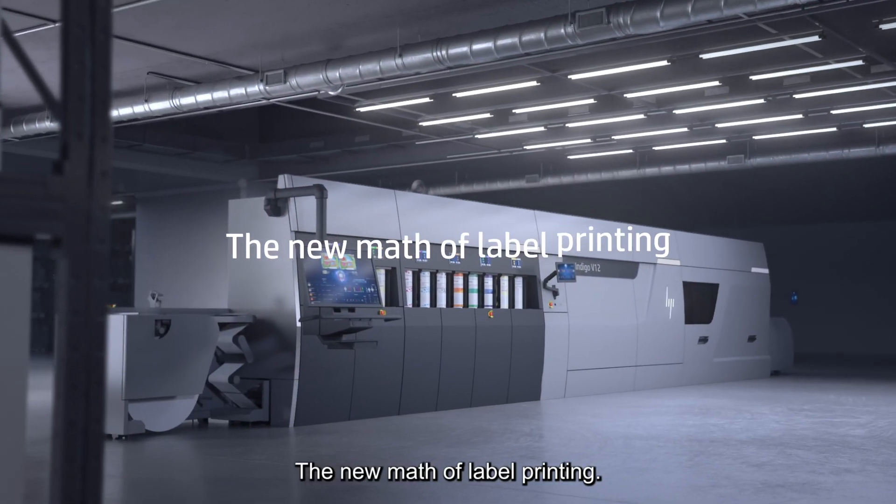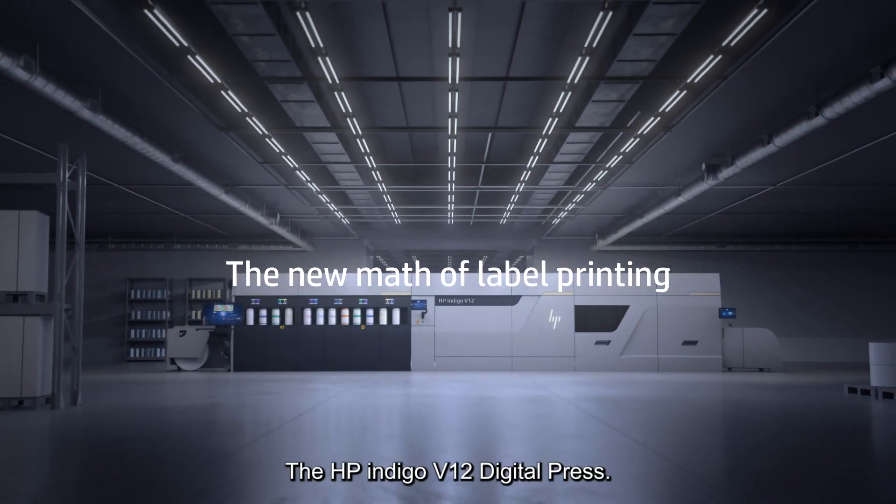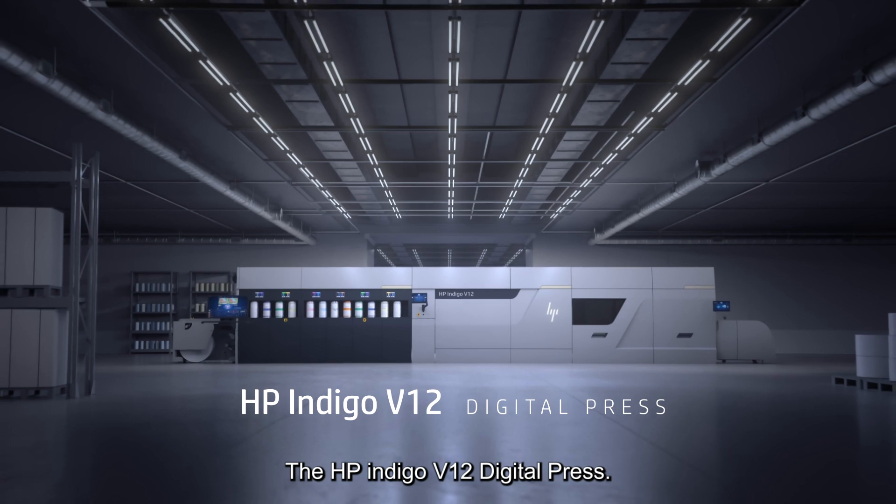The new math of label printing. The HP Indigo V12 digital press.